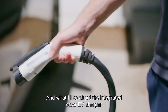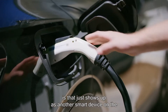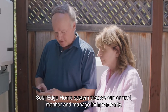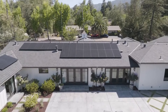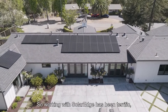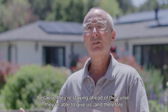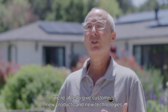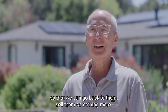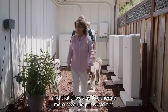What I like about the integrated solar EV charger is that it just shows up as another smart device on the SolarEdge Home system that we can control, monitor, and manage independently. Working with SolarEdge has been terrific because they're staying ahead of the curve. They're able to give us, and therefore we're able to give customers, new products and new technology so we can go back to them, sell them something more, and that allows us to generate more revenue per customer.